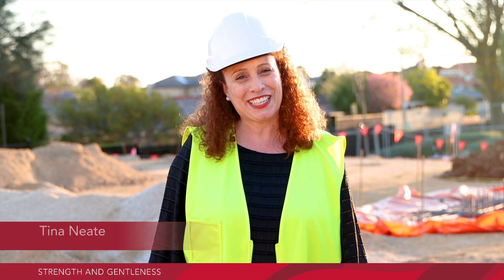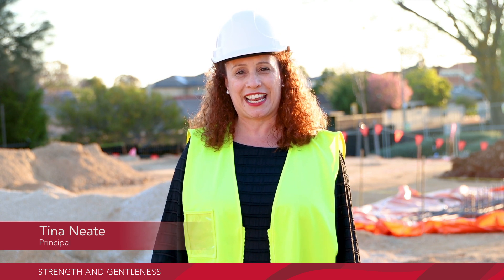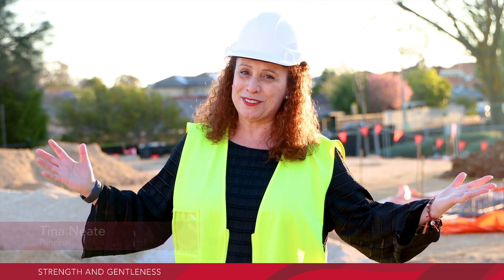We've talked about it, we've given you glimpses, but today we are so pleased to be able to officially introduce you to the newest building on the Q&A landscape. Welcome to the Tullow Centre.